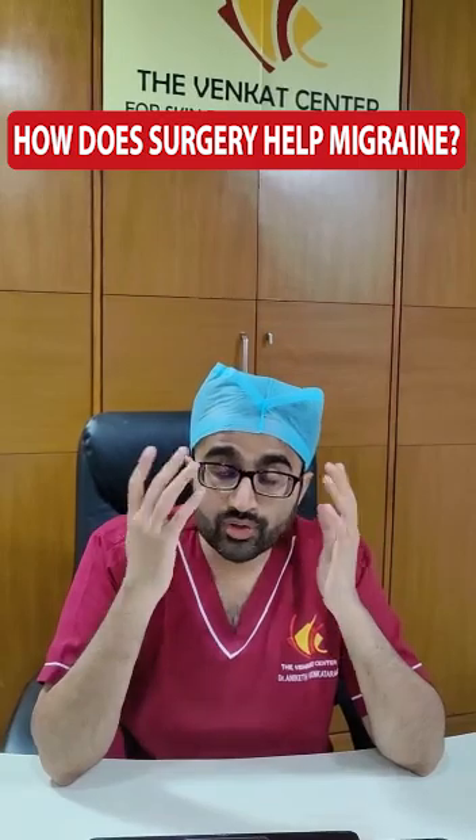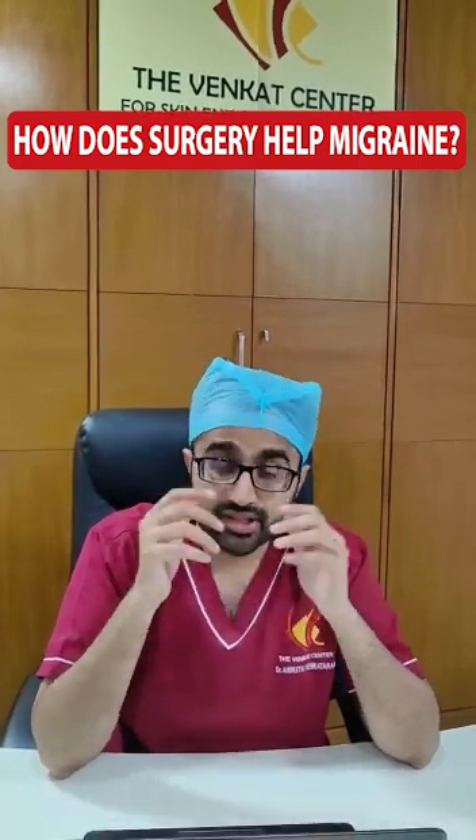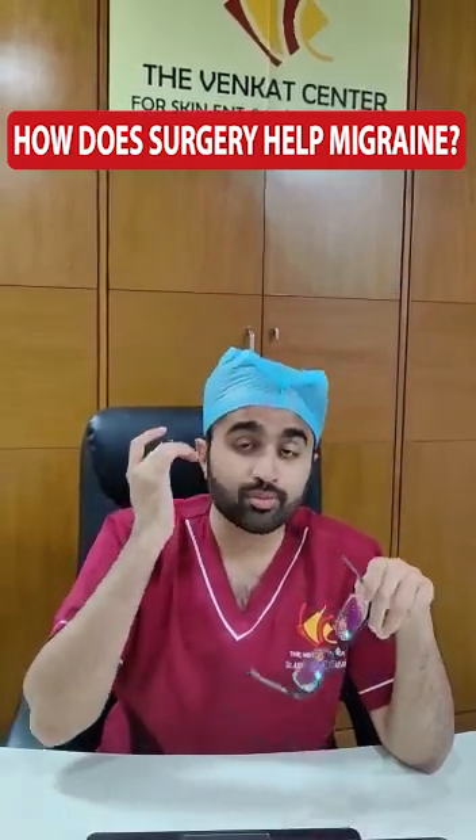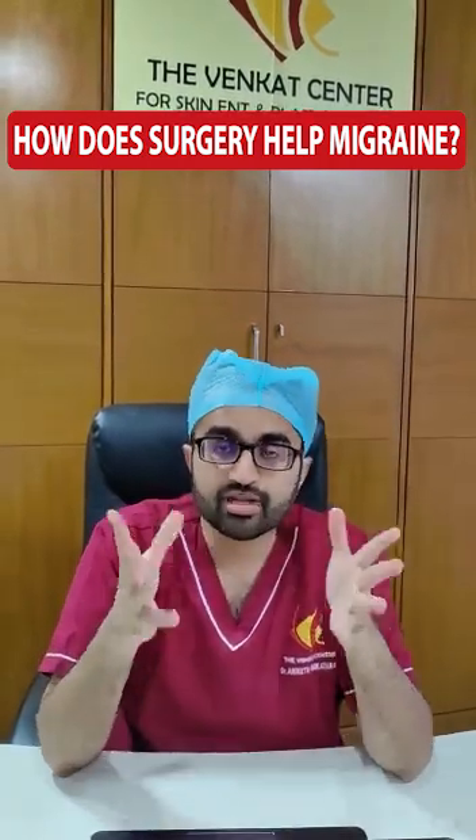It can be done under local anesthesia. It can be done without any incisions on the face. Typically the trigger nerves can be above the eyebrow, it can be on the side of the head, or it can be the back of the head. So all three of these can be approached from inside the hair and then that trigger nerve can be released.